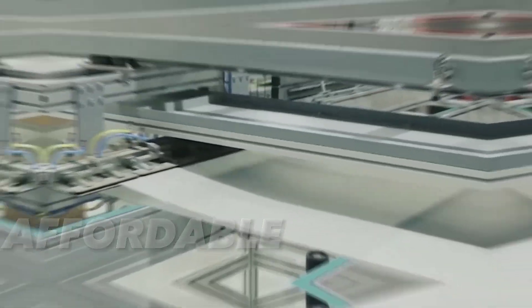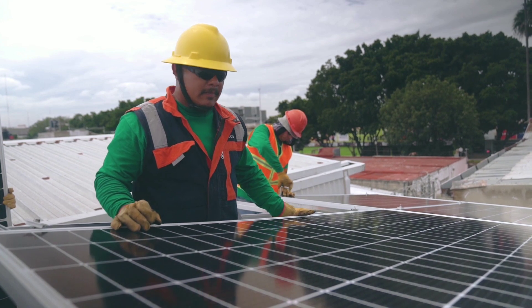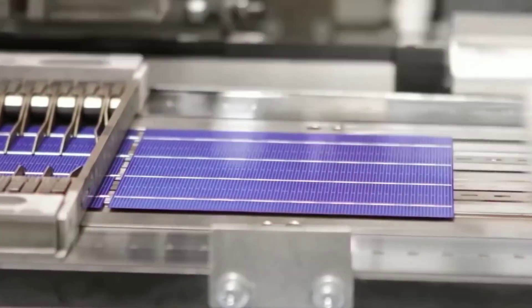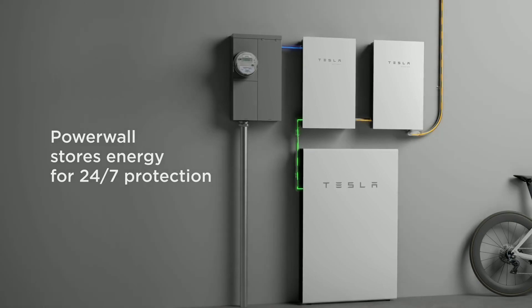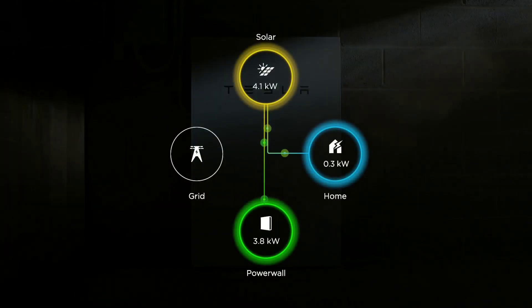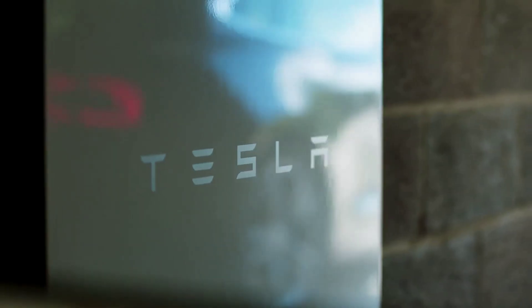They can be installed on any roof, in any climate, and generate enough electricity to meet your needs and even sell some back to the grid. But that's not all. These panels have a secret feature that can blow your mind — they can actually communicate with each other, forming a smart network that optimizes each panel's performance and adapts to changing weather conditions. They can also connect to your Tesla vehicles and devices, creating a seamless integration of solar power in your life.